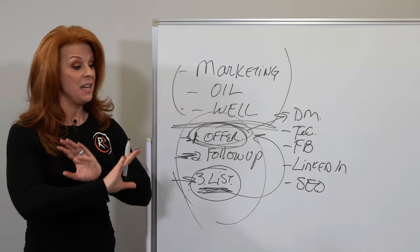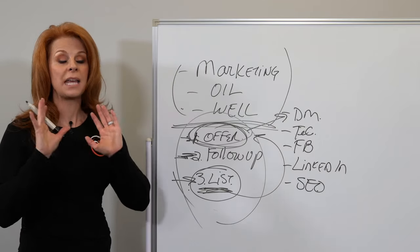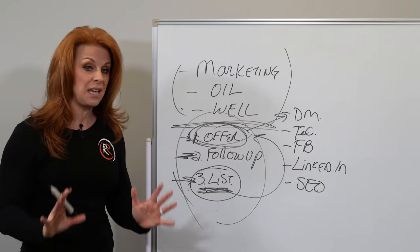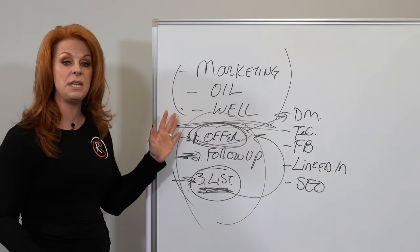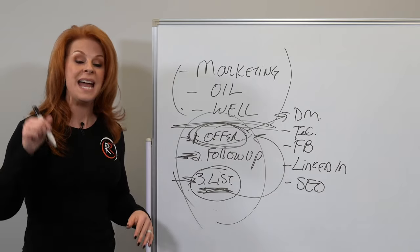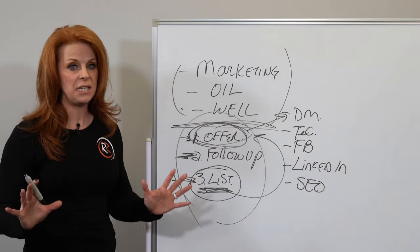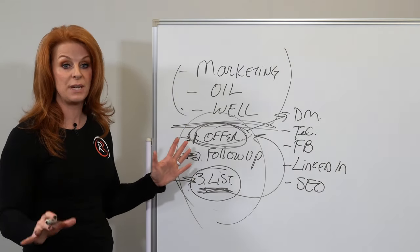I promise you it's going to be game-changing and eye-opening. The methodology I'm going to show you is one that you've likely never seen or tried before, because this is a unique way of looking at marketing. Click the link below, get the masterclass now, and you're going to be amazed at how much easier I'm going to make marketing for you with this marketing oil well concept and the rinse-and-repeat approach.